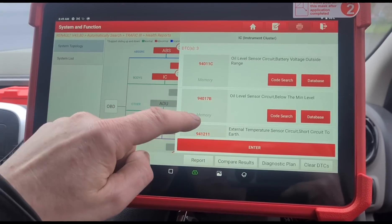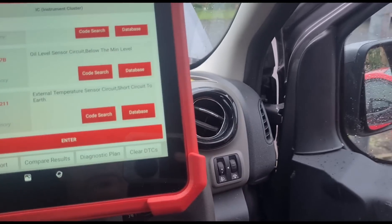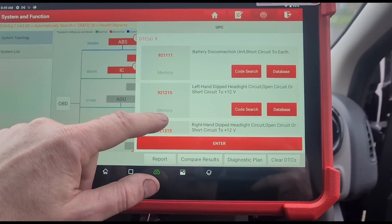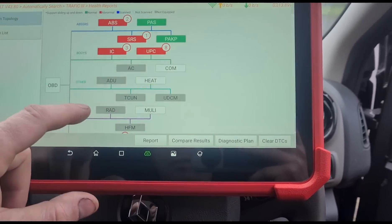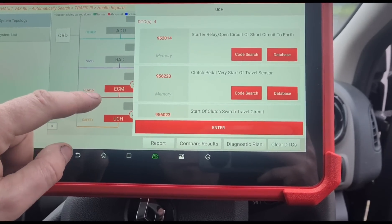We've got some faults. There's the strain system, the oil level sensor, and the external temperature sensor — you can see that one is working and it's in memory. This van has just had a battery change, so there's a battery disconnection fault recorded. I'm going to ignore those battery-related faults and the temperature sensor one as well.